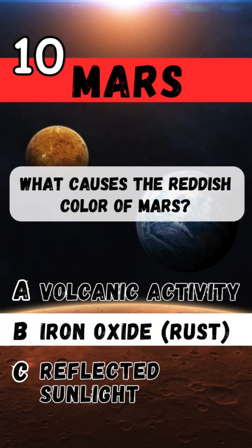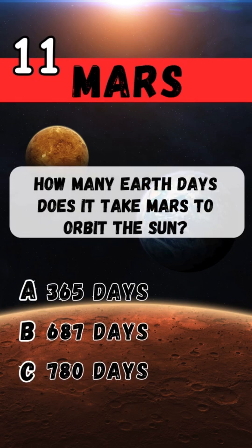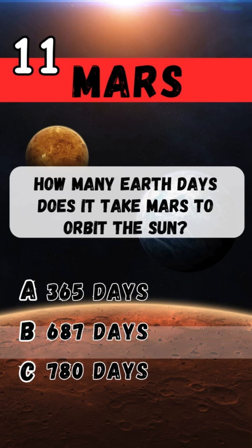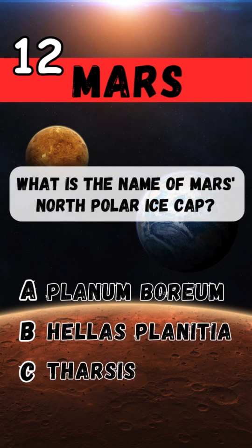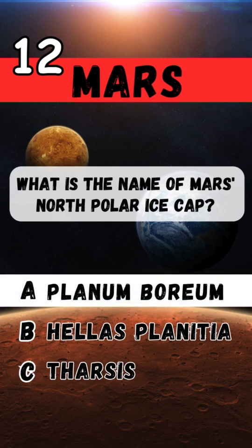How many Earth days does it take Mars to orbit the Sun? 687 days. What is the name of Mars' north polar ice cap? Planum Boreum.